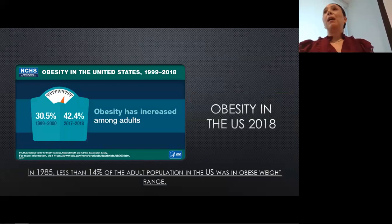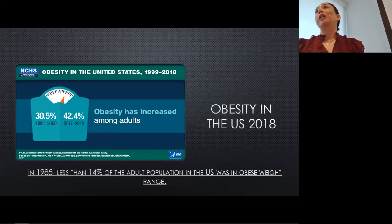Obesity has become one of the most common problems in the US today. If we look at 1985, less than 14% of our population was over the BMI of 30, which is the BMI for obesity. But in the year 2000, we were at about 30%, and in 2018 we were over 42% — which is just huge. Obesity in and of itself has been shown to be an inflammatory state, and the diet that contributes to this weight gain over the years is part of the problem.